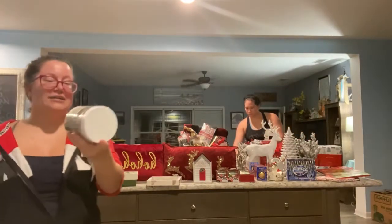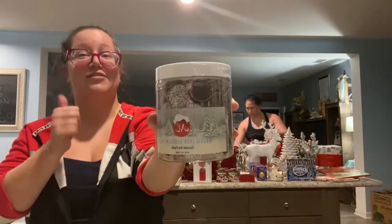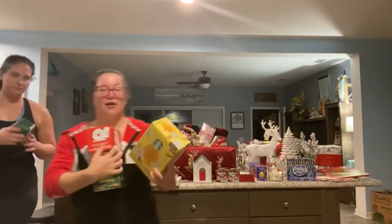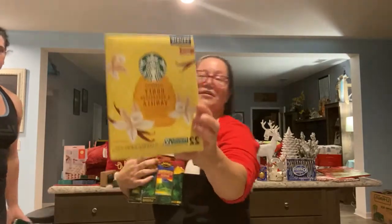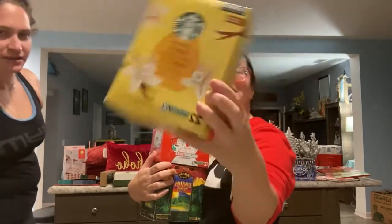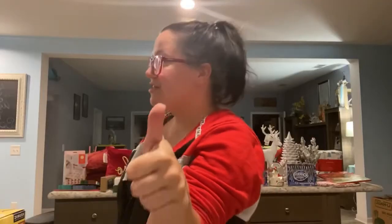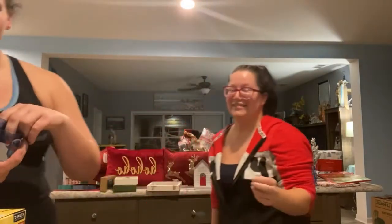HomeGoods has these non-Ferrero chocolates for $6.99 — these things are freaking delicious. We are Keurig fanatics and we also love Starbucks, so we got a new flavor to try — honey and Madagascar vanilla. And we just opened up the Stitch cups, and look what she found.